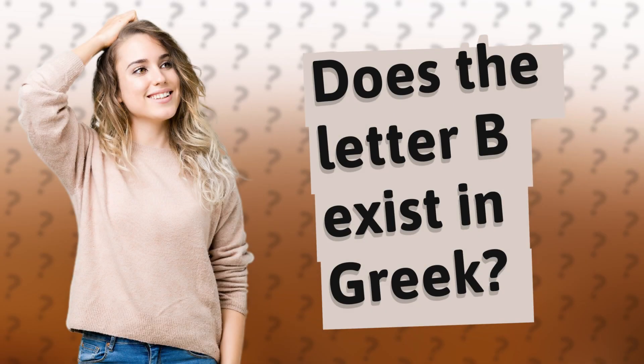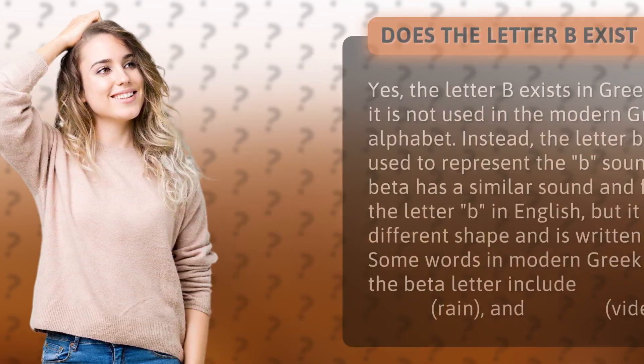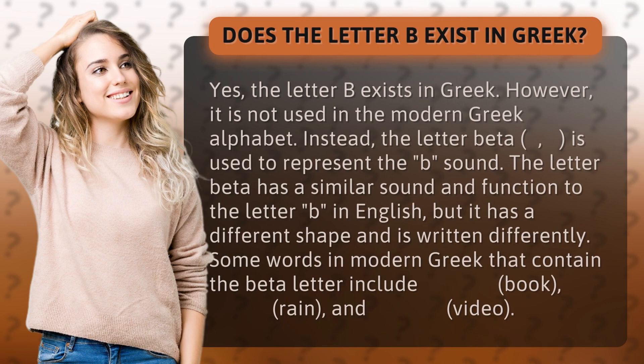Does the letter B exist in Greek? Yes, the letter B exists in Greek. However, it is not used in the modern Greek alphabet. Instead, the letter beta is used to represent the B sound.